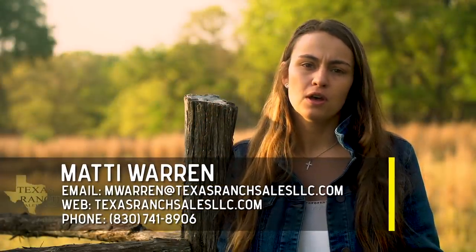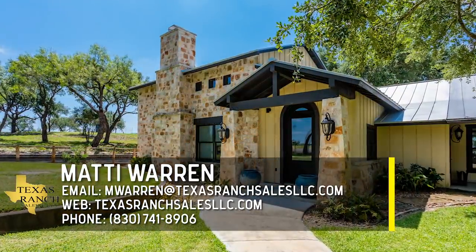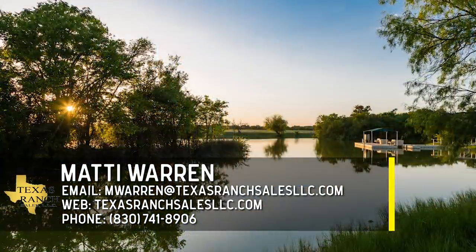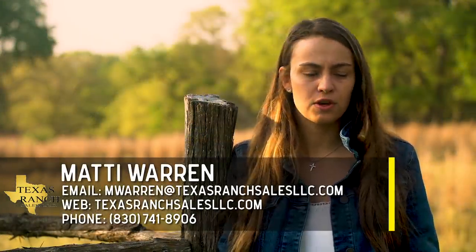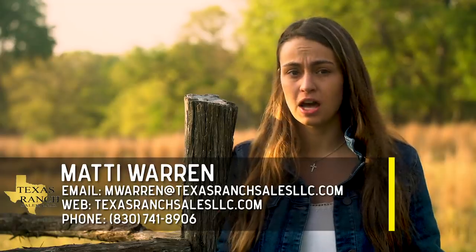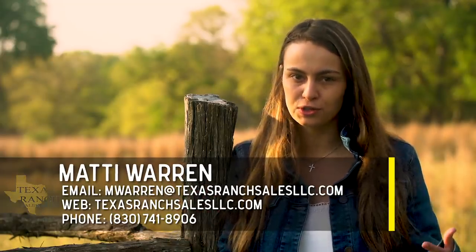If you're interested in this property, go ahead and give me a call or shoot me an email. Look us up online - Texas Ranch Sales LLC - and you can see all the pictures we've got. And if this property is out of your budget or it's just not what you're looking for, still give me a call or shoot me an email. Whether you can afford 10 or 10,000 acres, I want to help you. Shoot me a message and let's start the conversation and find you your dream ranch.